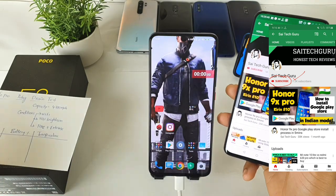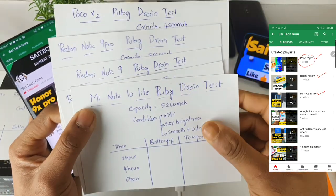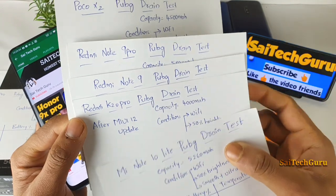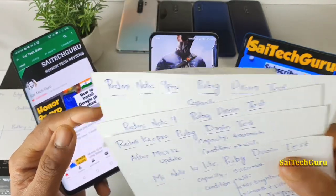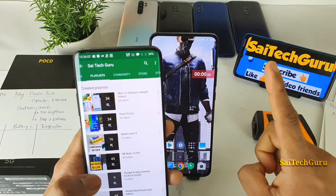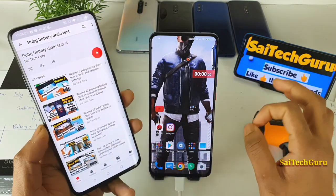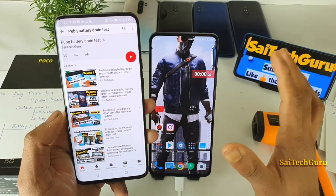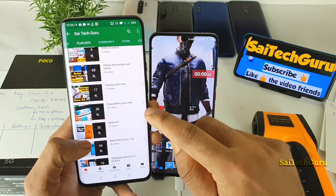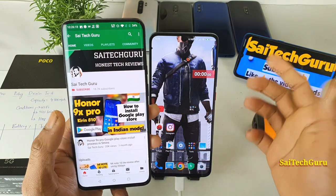If you want similar videos on different smartphones, I've done the same kind of chart comparison with others as well — Mi Note 10 Lite, Redmi K20 Pro, Mi Note 12 update, Redmi Note 9, Note 9 Pro, and POCO X2. All of those videos are in one playlist, so check the PUBG battery endurance test playlist. You can find plenty of other interesting PUBG-related videos there.